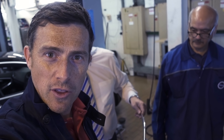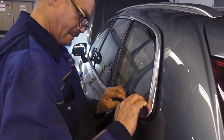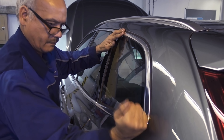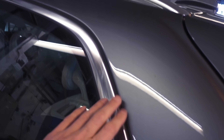We're trying another method now — we're going to pre-bend the little clips so they are bent in exactly the same way as the ones that came out of the car. Are you happy with that? Yeah, let's have a look.